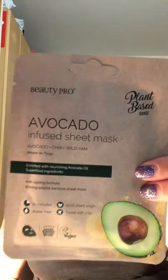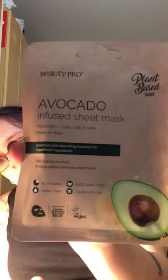This one I'm going on to next: BeautyPro Full Size Avocado Infused Sheet Mask. This one is £4.95. It says you leave it on for 15 minutes, it's 100% plant origin, water-free, and you can take it with you anywhere. Anti-aging formula, biodegradable bamboo sheet mask. I will look forward to trying that one out.